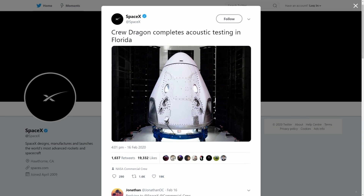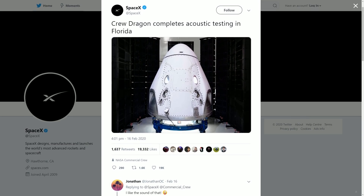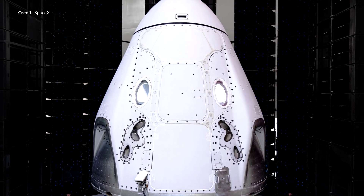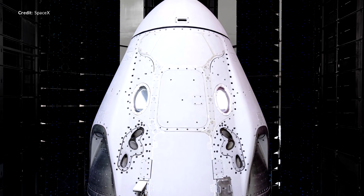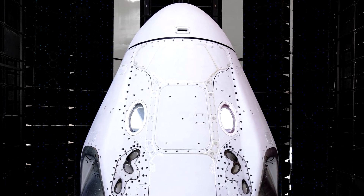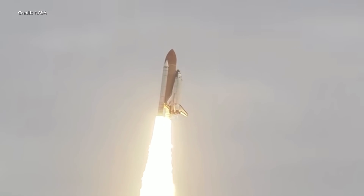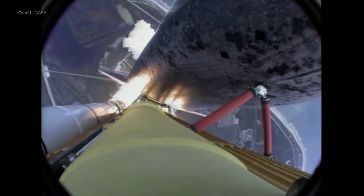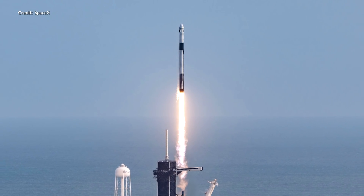Some awesome updates on the Crew Dragon vessel as well. SpaceX tweeted early in the week with an image of the vehicle destined to launch crew to the International Space Station in a few months, saying that it has completed its acoustic testing in Florida. Another final test down before we get to see this mounted on top of the Falcon 9. This is going to be an amazing mission — the first time SpaceX will have ever launched a vehicle with crew on board, and the first vessel in the United States to launch crew since the space shuttle retired in 2011. Almost a decade has passed since then.